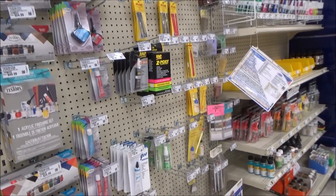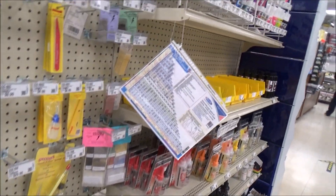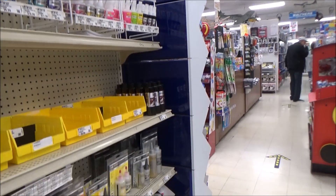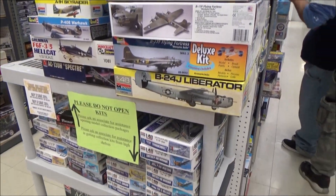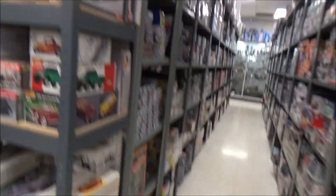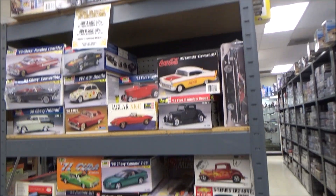So we got the paintings and more Testers paint. Some estate stuff, more stuff from the estate sale.